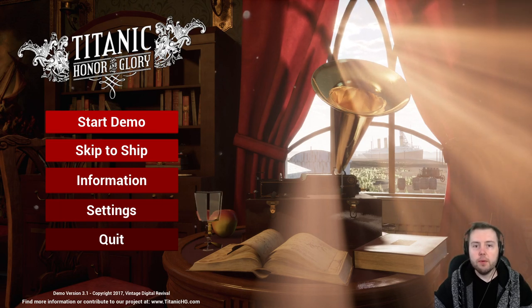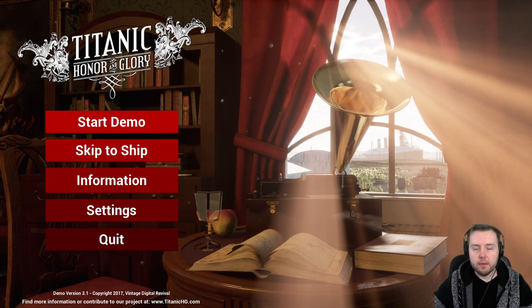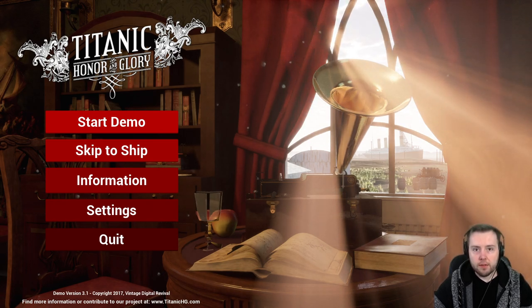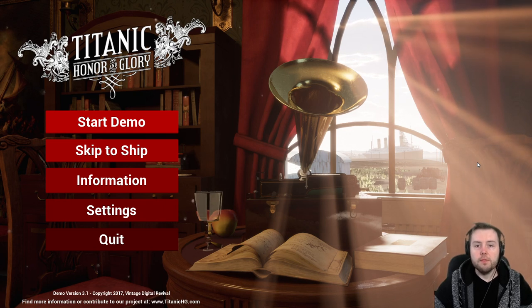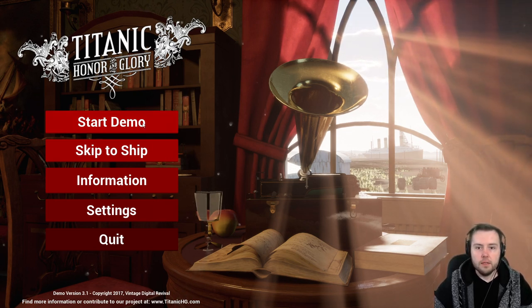Hello and welcome. Today we're going to be taking a look at Titanic Honor and Glory Demo 3. Today is April 14th, the 109th anniversary of Titanic sinking, and I would like to show you some of the most recognizable areas, so let's jump into it.